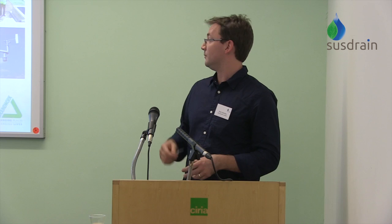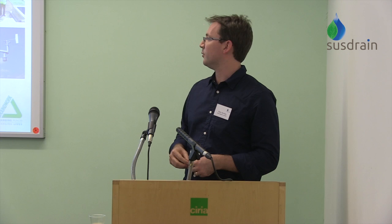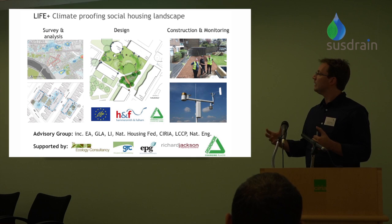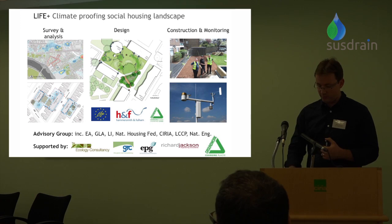A key part of the European funding is that we demonstrate the benefits these features are providing. We're working with an advisory group including the Environment Agency, the GLA, the Landscape Institute, and the National Housing Federation — a number of large organisations with an interest in what we're doing who have been very helpful throughout the project. On a technical delivery basis we've been working with consultancy support from the Ecology Consultancy, Green Roof Consultancy, EPG, and structural engineering advice for the green roofs from Richard Jackson. As a landscape team we've taken responsibility for the project from start to finish but have had support all the way through.